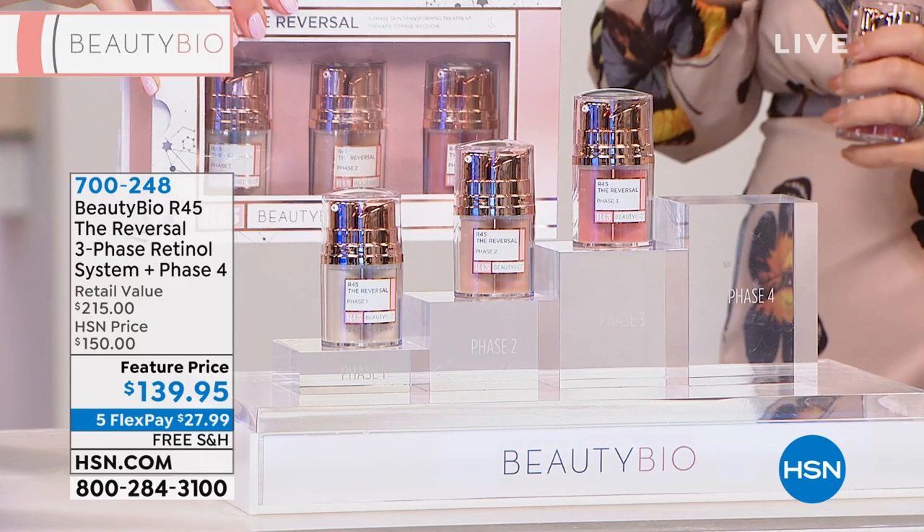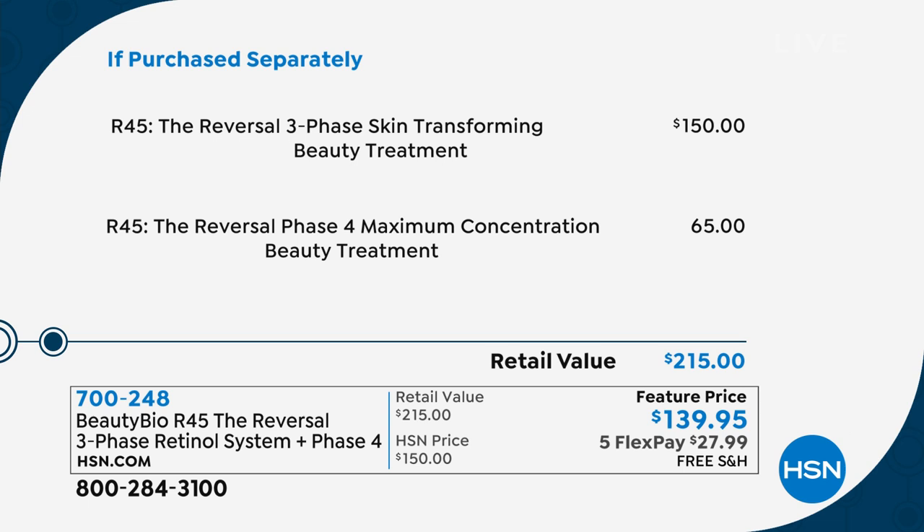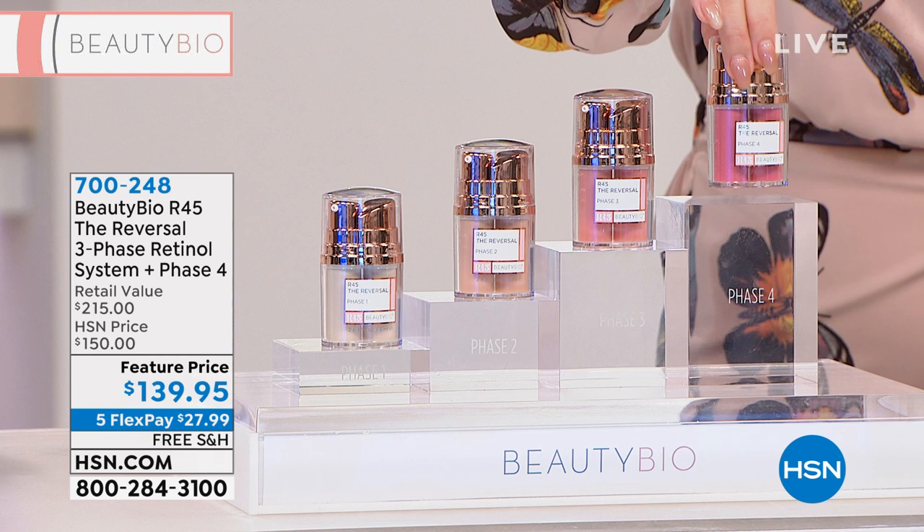Just the three phases is $150 every day, everywhere. People continue to buy it for $150 — at Nordstrom, Sephora, Neiman Marcus, all our amazing partners — it's our number one best-selling product at $150 on our own website every single day. On our feature price today, under $140, we're already beating the three-phase price. And the fourth phase — first time, only at HSN — which is an additional $65 value that everybody would add on, is included free.